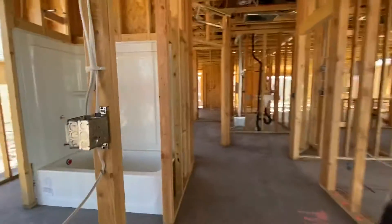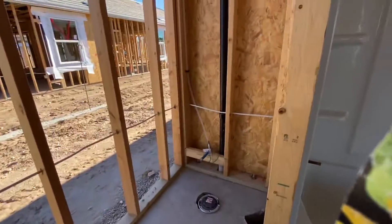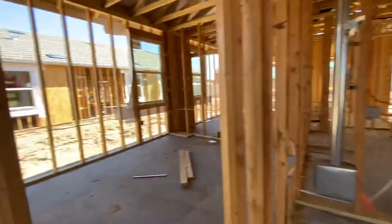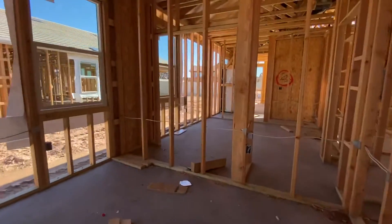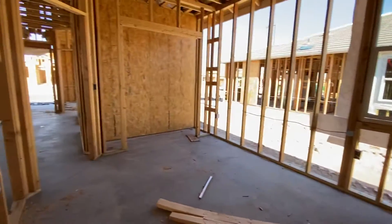So the front bedroom number one, guest bathroom. This is the garage. Second bedroom, number two, with the closet.